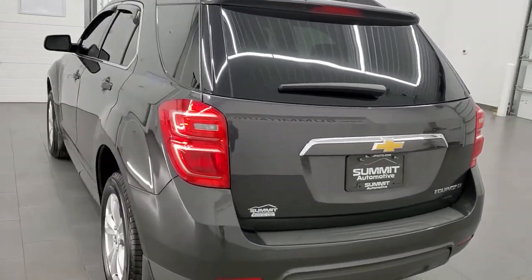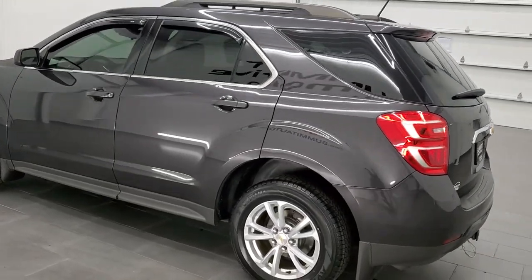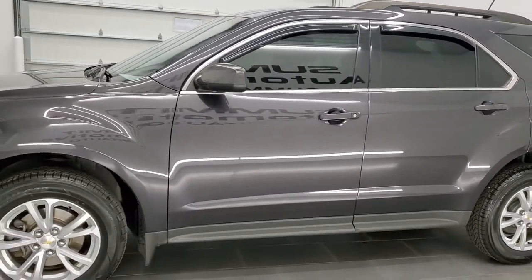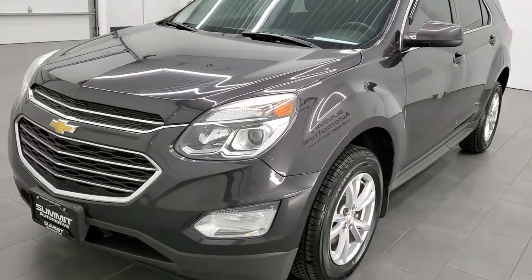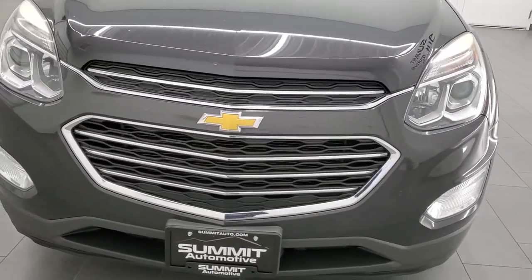This 2016 Chevy Equinox has the 2.4 liter 4 cylinder engine. It has been fully safety inspected by our service shop, has a fresh oil and filter change, all the fluids have been checked and topped off. It has four brand new tires and this Equinox is 100% ready to go.